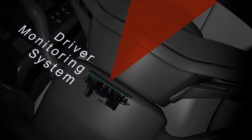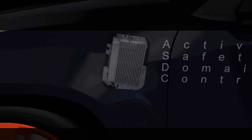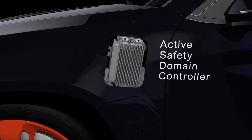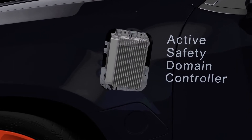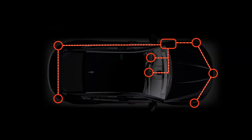Driver monitoring systems add another level of safety, ensuring driver awareness. Each radar and camera feeds back to the Active Safety Domain Controller, which centralises the intelligence and fuses or integrates the data back from all of those sensors.